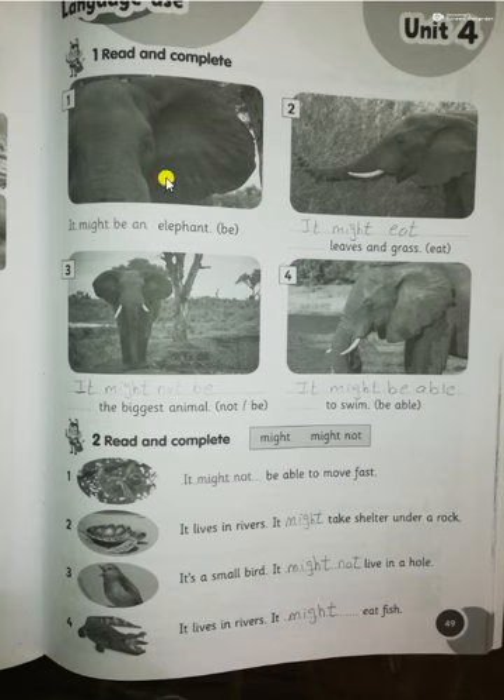Turn the page to page 49. Here we have the rule of 'might' and 'might not.' We use 'might' and 'might not' to say about something which will be possible or not possible, according to what we think or guess. After 'might' and 'might not,' put the verb in the infinitive. The negative of 'might' is 'might not.'